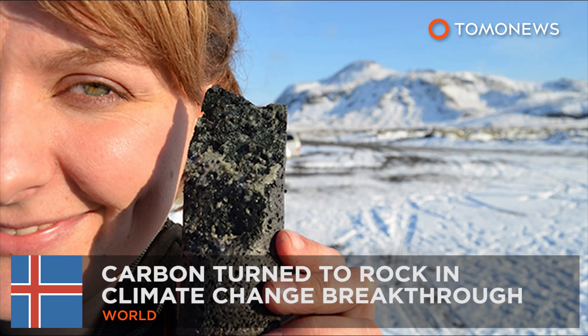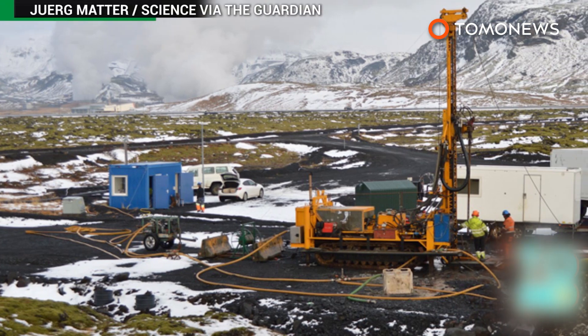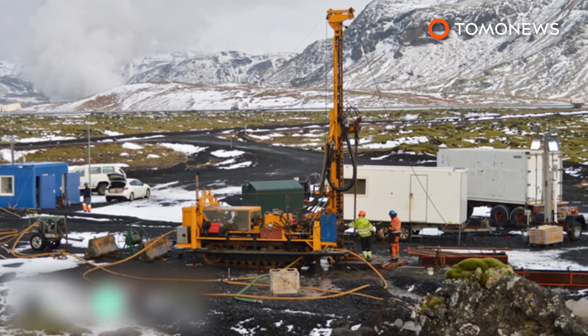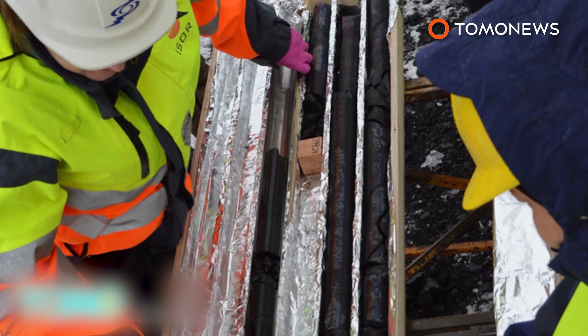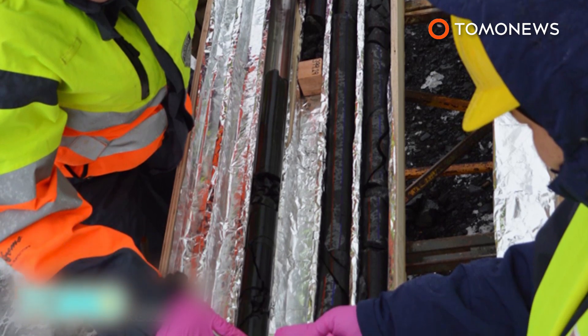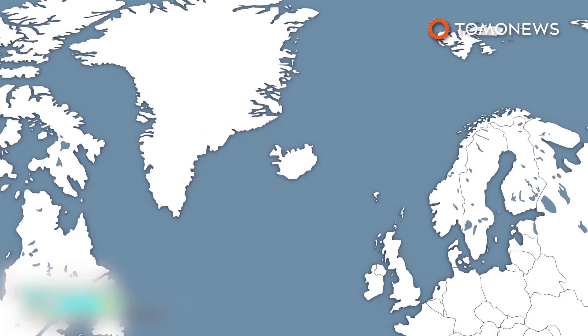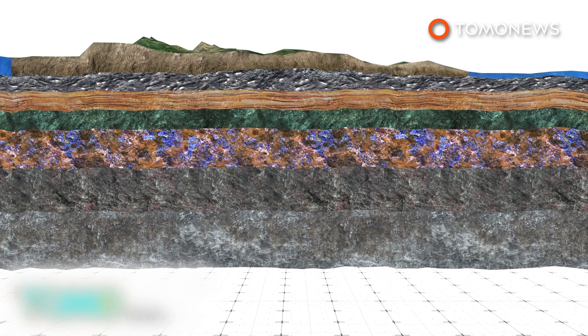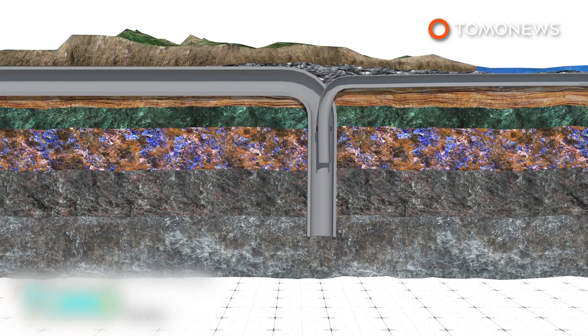Carbon turned to stone in climate change breakthrough. Researchers in Iceland are hailing a potential game-changer for climate change after successfully converting carbon to rock. The project could help to reduce global warming by burying the waste CO2 produced by burning fossil fuels. Scientists at the Hellisheidi Geothermal Power Plant in Iceland have converted carbon dioxide into the volcanic rock basalt, pumping 230 tonnes of CO2 into rock 500 metres underground.